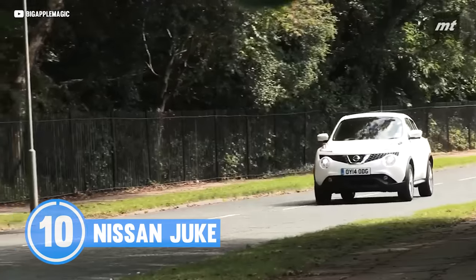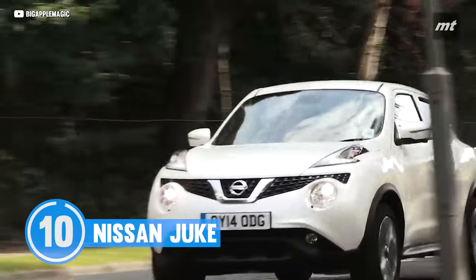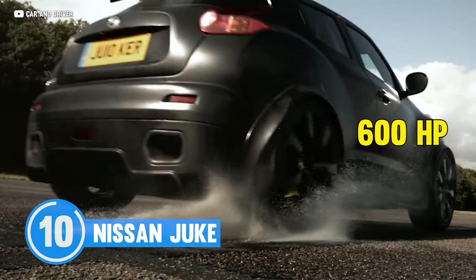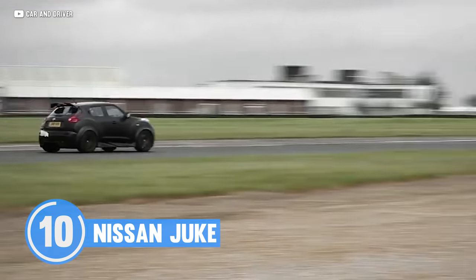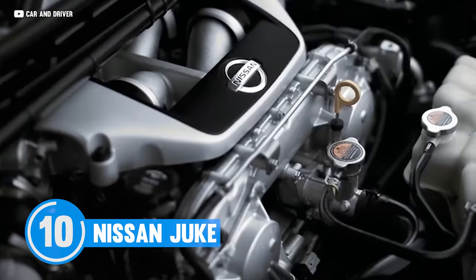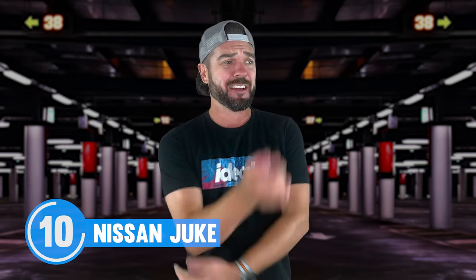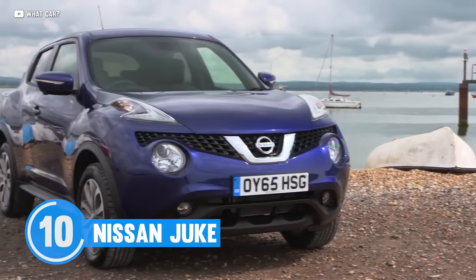Now, back to the show. Nissan Juke. You may or may not agree, because they did make the Juke R — a 600-horsepower, fire-breathing, tarmac-slaying machine with all-wheel drive and a GT-R motor. What is not to like? Well, it's the little bro, the base Juke.